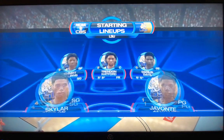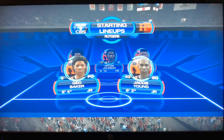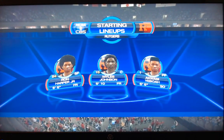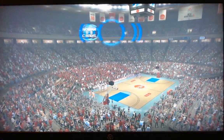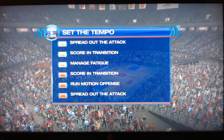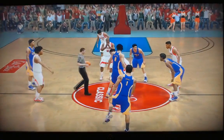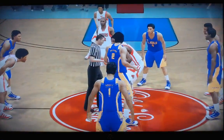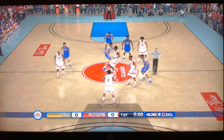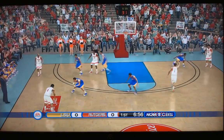We look at the starting lineups. First for LSU: Days, Smart, Watford, Mays, and Williams. And for the Rutgers Scarlet Knights: Baker, Yavola, Johnson, Ron Harper Jr., and Young. Rutgers with their first tournament appearance in a long, long time out of the Big Ten, and LSU out of the SEC looking to win a game in the tournament for the second straight year. The tip is won by Johnson for Rutgers.